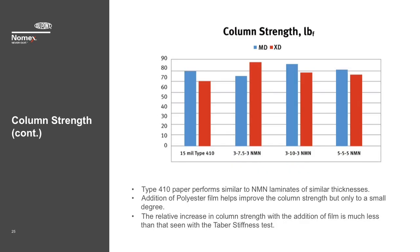This graph shows four products of similar thickness to see if the materials of construction can affect this result. In the case of our higher-density Type 410 paper, it performs similar to the NMN laminates of similar thickness. This shows that the addition of polyester film helps improve the column strength, but only to a small degree. We evaluated other high-density papers which purport to be similar to our Nomex papers, and their test values were less than half of that of the same thickness of Nomex paper.